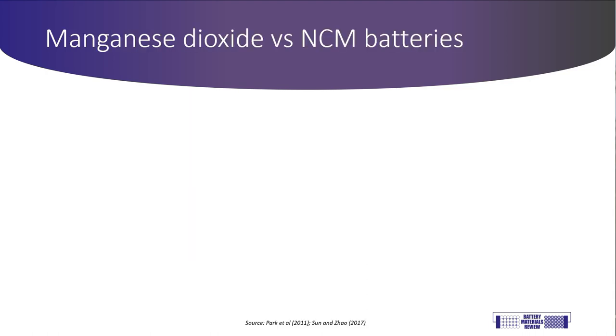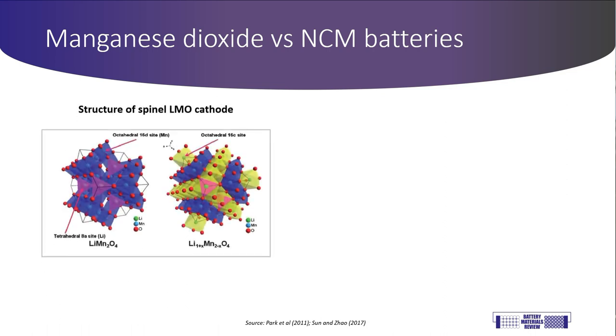I want to start off by talking about the applications of manganese in the battery industry. There are two different primary battery chemistries that use manganese, and there's a perception outside the industry that the manganese used for them is interchangeable. The problem is, it isn't. Up until the past few years, the primary battery chemistry that used manganese was lithium-manganese oxide, or LMO. LMO batteries use a manganese oxide compound called spinel as a cathode material, and they are not as energy-dense as newer lithium-ion battery chemistries, so they don't have such a long range in electric vehicles and tend to be used more for consumer applications.